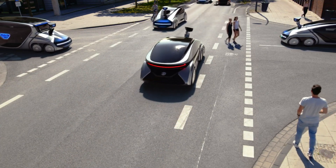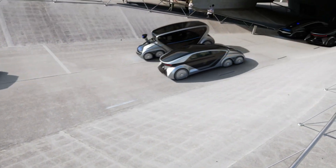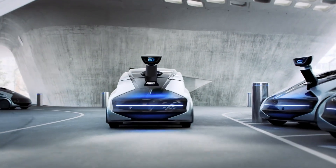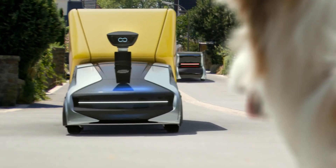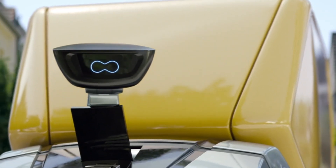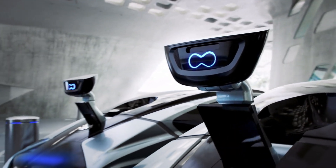The vehicle's advanced autonomy and connectivity features make it ideal for navigating dense urban areas, while its customizable modules allow it to perform a wide range of functions, from passenger transport to goods delivery. The EDAG CityBot represents a forward-thinking approach to smart, adaptable urban transportation.